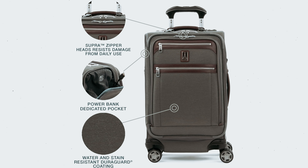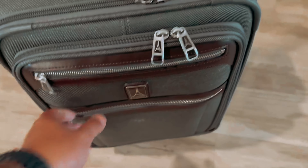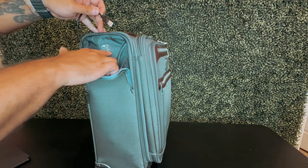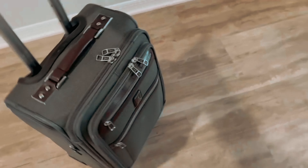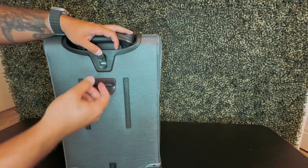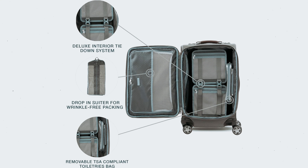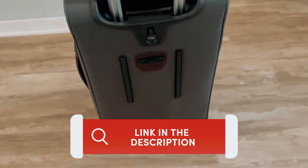The eight self-aligning spinner wheels and contoured grip rubber handle with adjustable heights make navigating through airports a breeze. While this suitcase has a more traditional look with its fabric shell and genuine leather accents, its reliability and durability make it a top choice for frequent travelers. TravelPro also offers a hard-side version with classic colors like true navy and rich espresso. It may not be the trendiest option, but it's a practical and reliable choice for your international adventures.